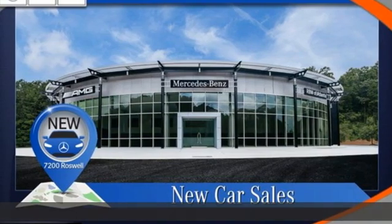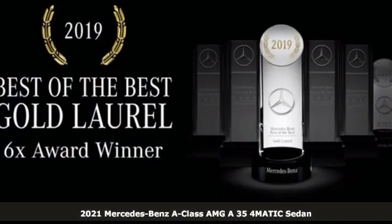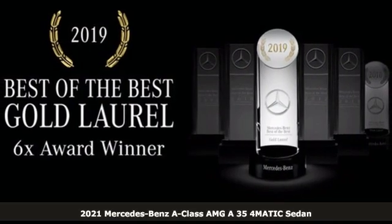It's a new 2021 Mercedes-Benz A-Class. Mercedes-Benz: high style, high performance.